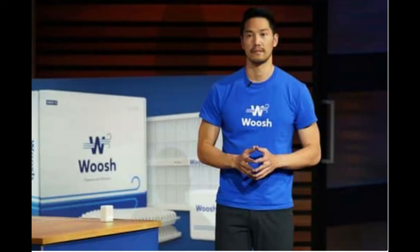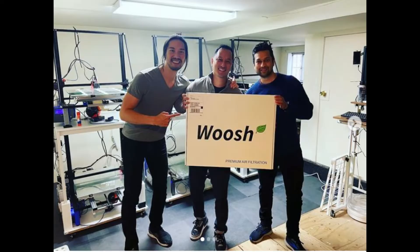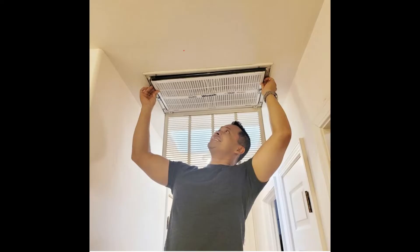Did you know that the air in your home can be five times worse than the air outside? Thanks to widespread allergies, wildfires, and even COVID-19, the demand for air purifiers has shot up among the general public. But most people even end up investing in room purifiers. Sadly, room purifiers do not solve the problem of air quality for the entire home.